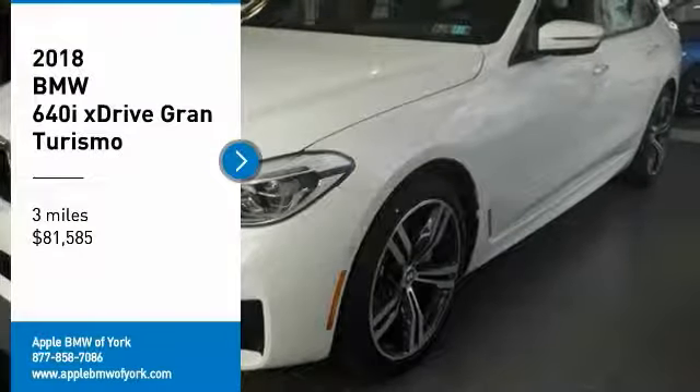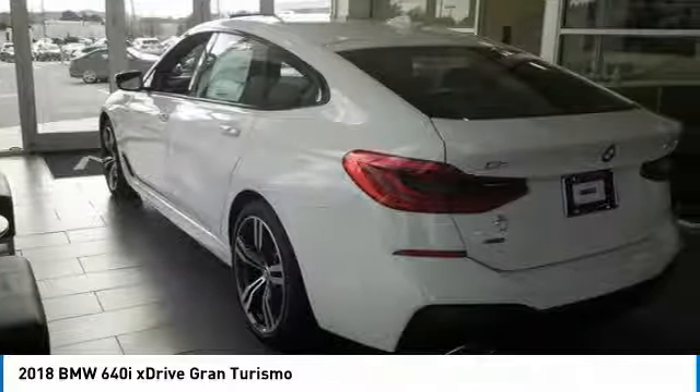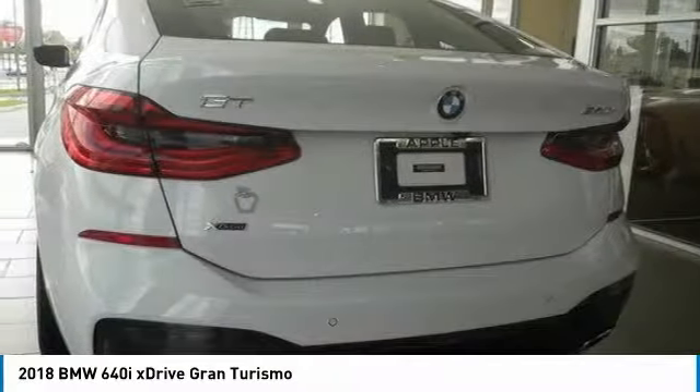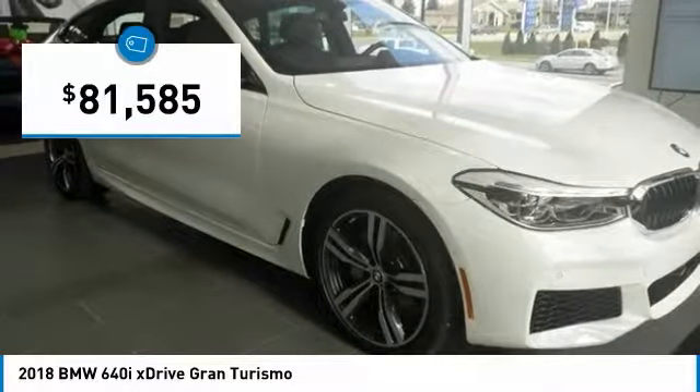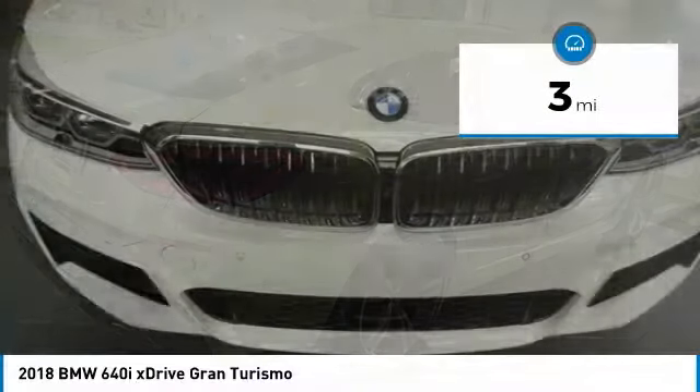Stop by and take a look at the 2018 6 Series. The mission of the BMW 6 Series is to cover lots of road in a hurry while making you look and feel great, and is priced below $85,000. This vehicle has less than 100 miles.